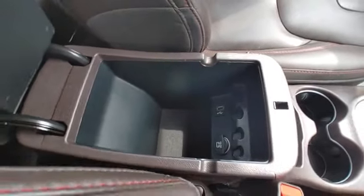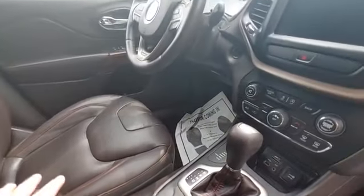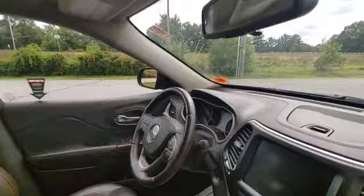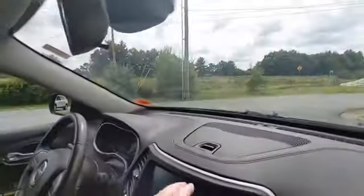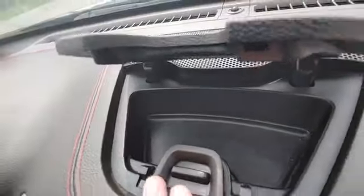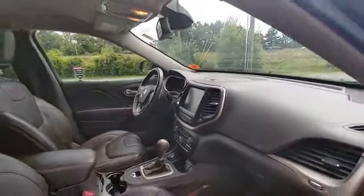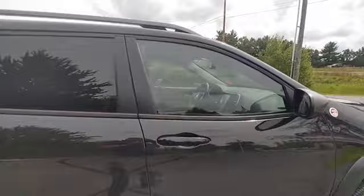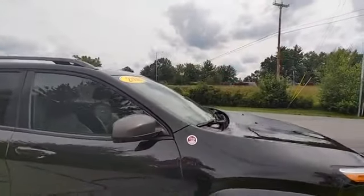Plenty of storage in there, USB hookup, the 8.4 screen with the backup camera. Leather-wrapped steering wheel, sunglass holder, some storage up here on the dash. This vehicle has remote start, power windows, and power locks.